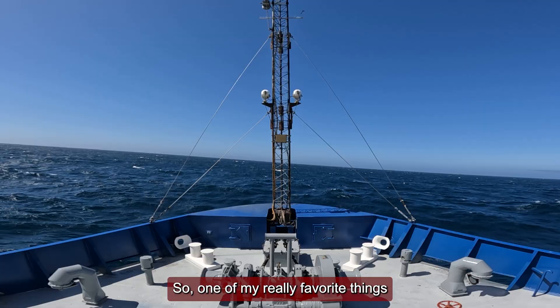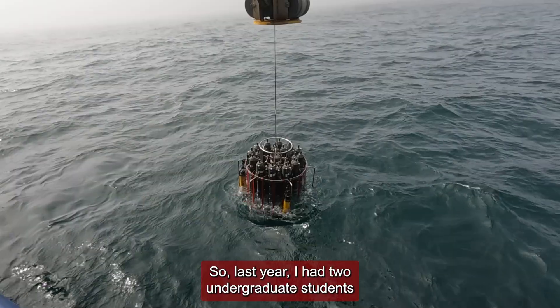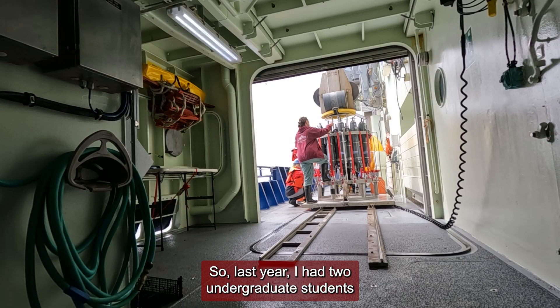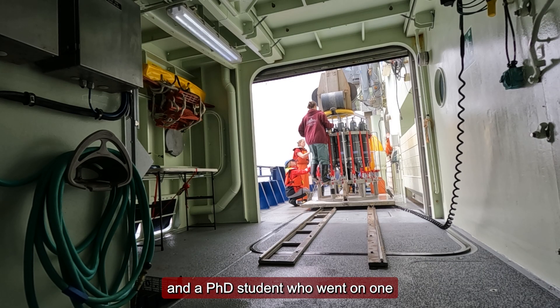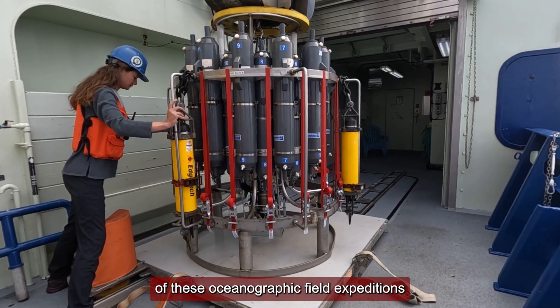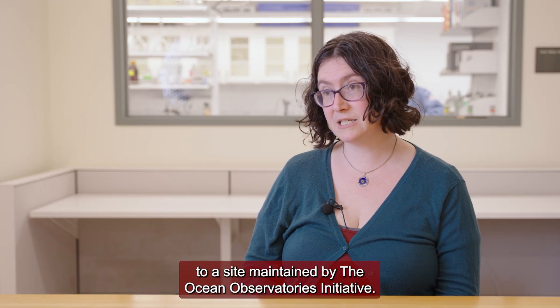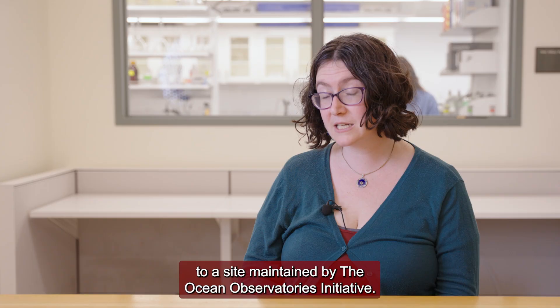One of my really favorite things that I get to do is send students to sea. Last year I had two undergraduate students and a PhD student who went on one of these oceanographic field expeditions to the Irminger Sea in the subpolar North Atlantic, to a site maintained by the Ocean Observatories Initiative.